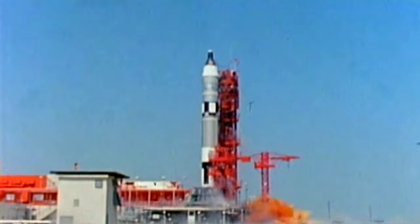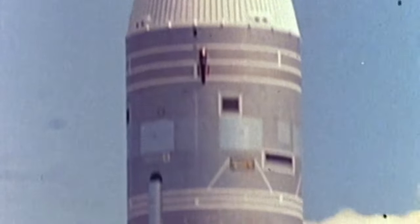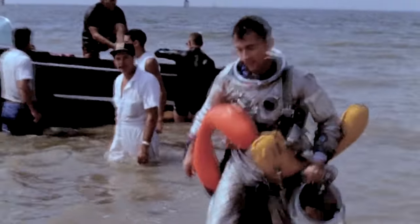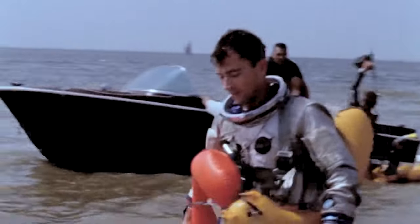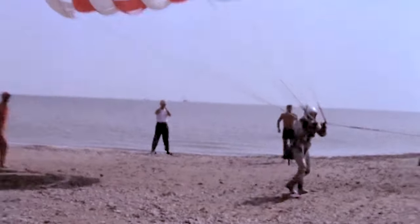Before the astronauts could fly, the Gemini-Titan combination had to be tested to demonstrate its reliability. The booster was prone to rapid variations in thrust known as pogo oscillations. Modifications were made to the rocket, and unmanned flights of Gemini 1 and 2 were made in 1964 and 1965. Mercury veteran Gus Grissom and new recruit John Young would fly the first manned Gemini mission. Because the Gemini craft was fitted with ejector seats, they had special training exercises that involved parachuting into the water.